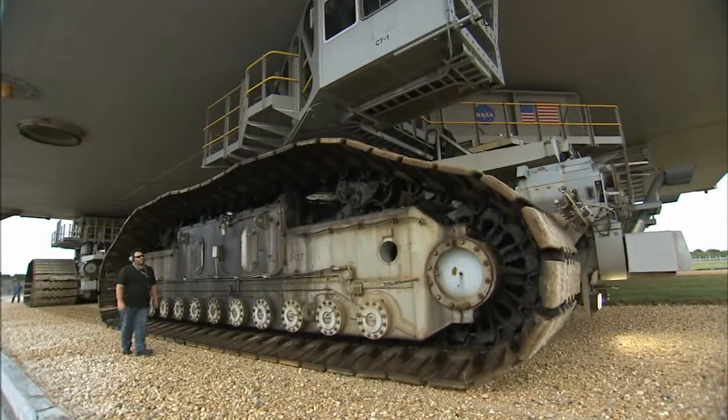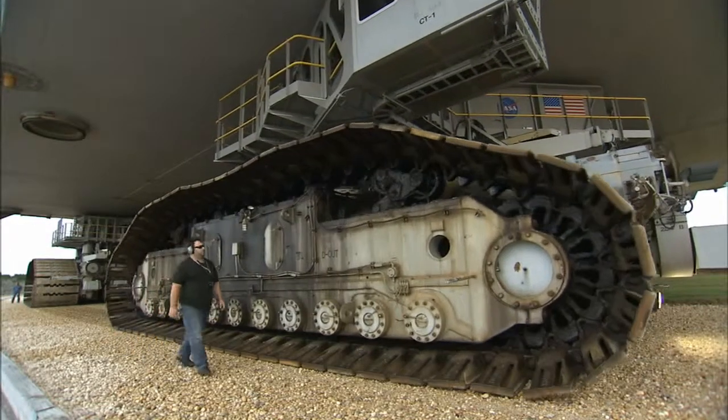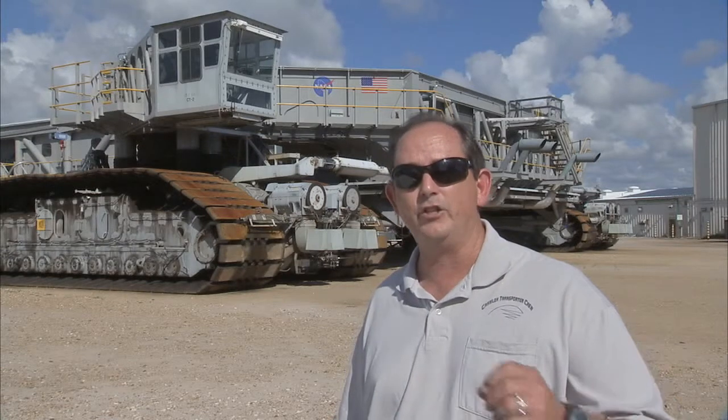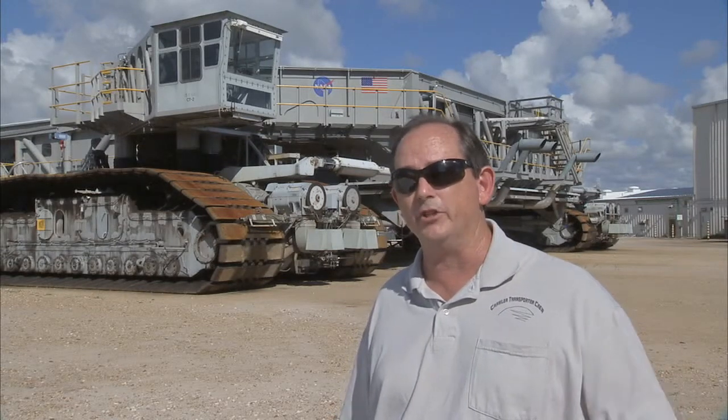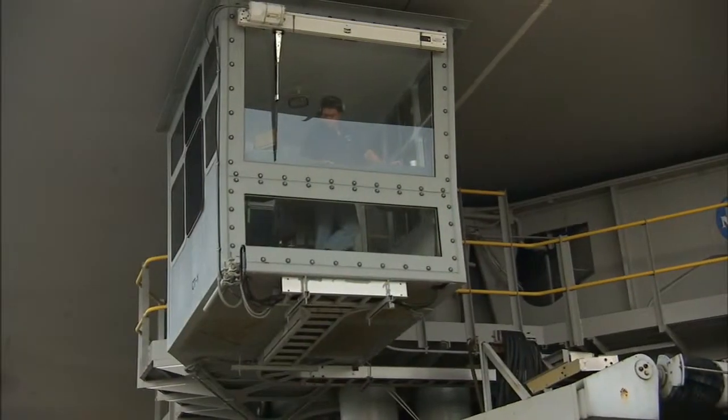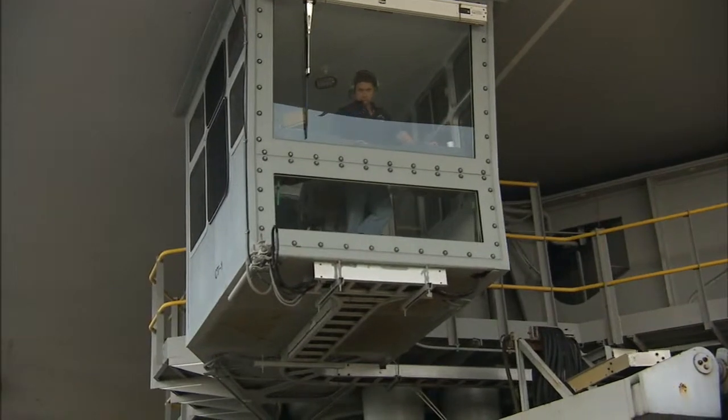The rollout team stays sharp during the 12 to 14 hour shift by taking turns at different jobs. It is a long evening, because typically we do it at night, but we do try to change out the driving positions and the other positions on the crawler, so that nobody gets too fatigued.